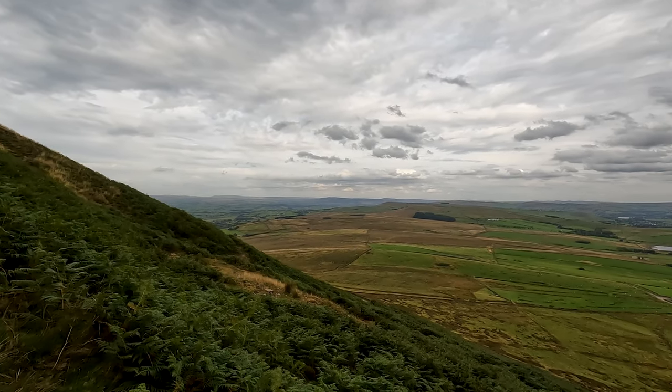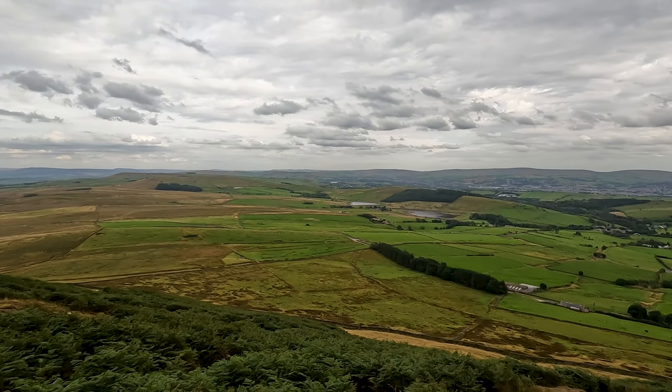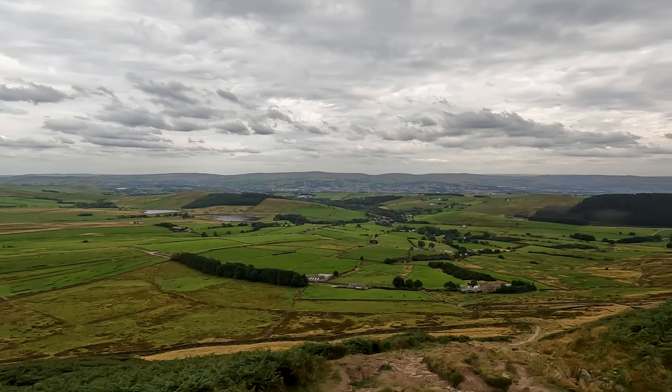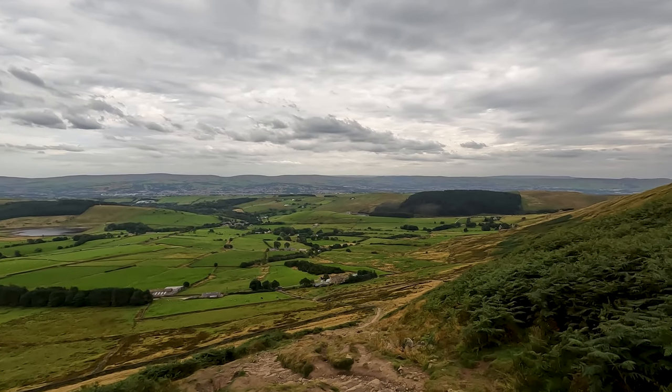Over to the right are the upper and lower Black Moss Reservoirs, and in the wood just behind them is where the Pendle Sculpture Trail is. Down below you can see the path we just walked up and Barley in the distance, and you can see around to Fell Wood.